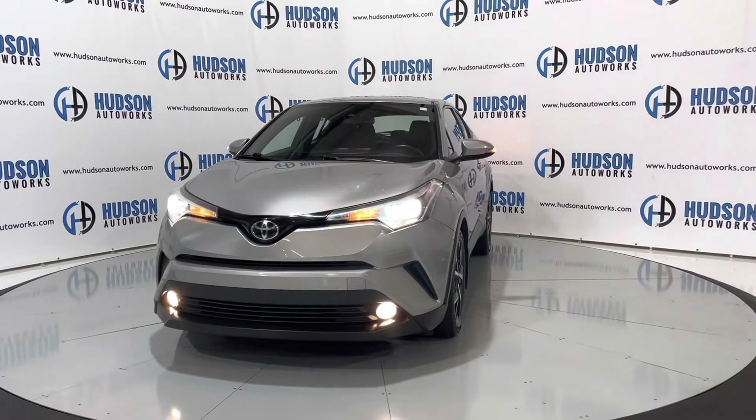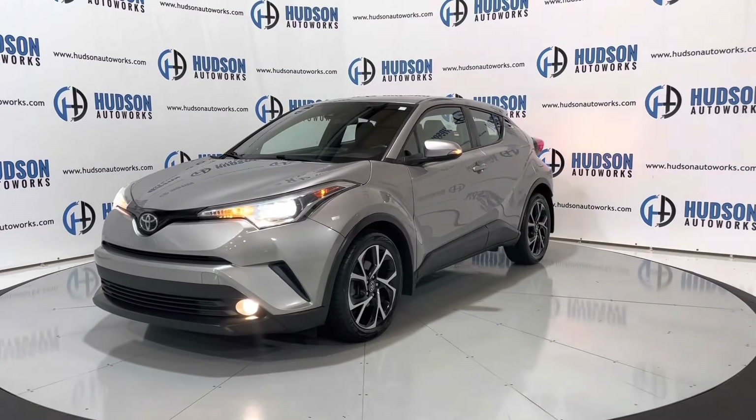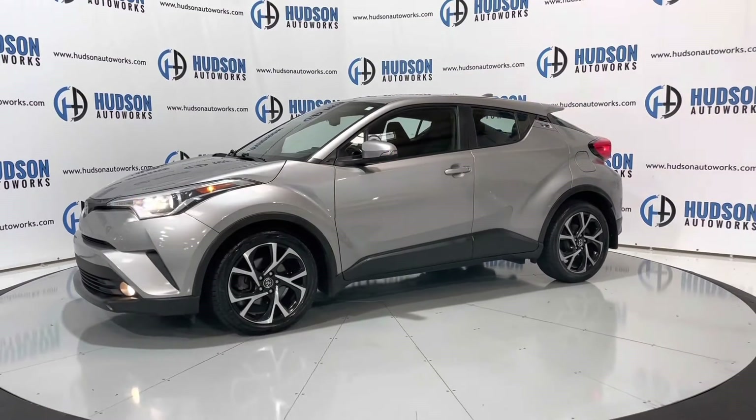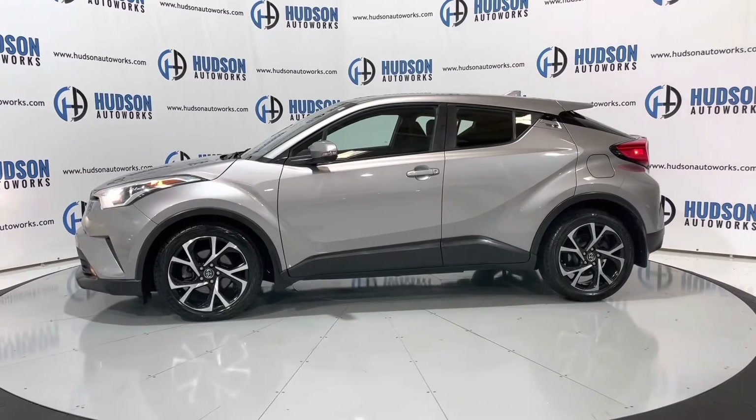Just a very nice vehicle. It is available here at Hudson Auto Works in Greensboro, North Carolina. We invite you to come by and check it out, and feel free to visit us on our website at www.hudsonautoworks.com for more information on this 2018 Toyota CHR XLE Premium and other vehicles like it.